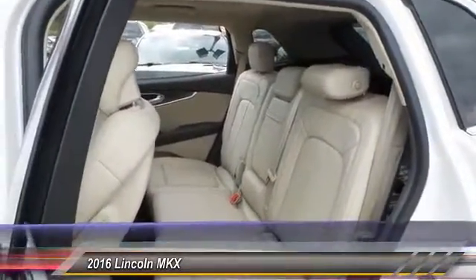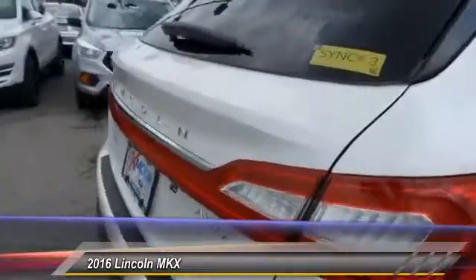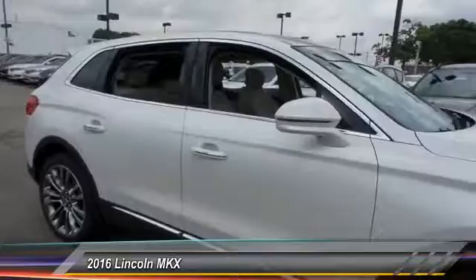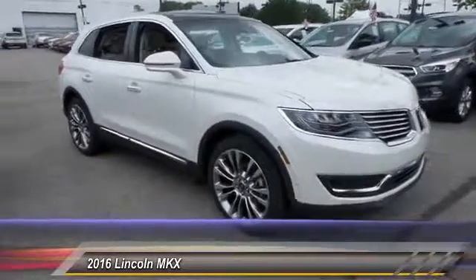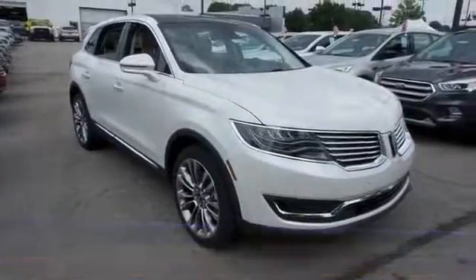This vehicle has less than 100 miles. Here are some of this vehicle's great options: traction control, navigation system, power passenger seat, dual airbags, front air conditioning, alloy wheels, power steering.